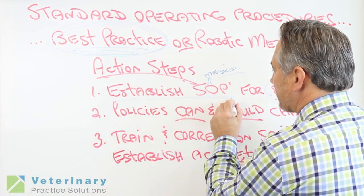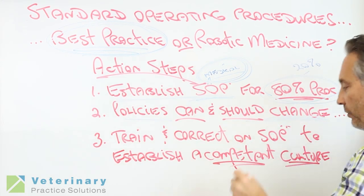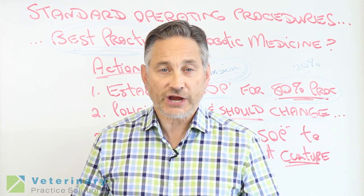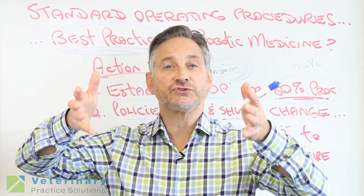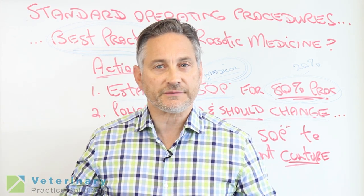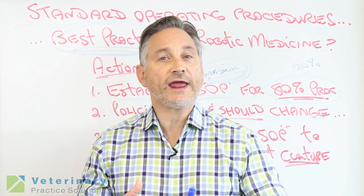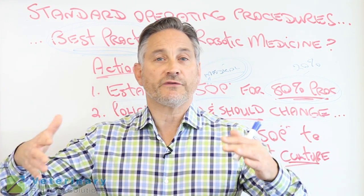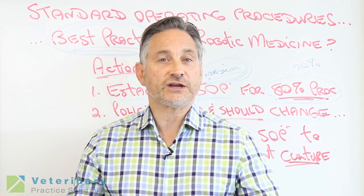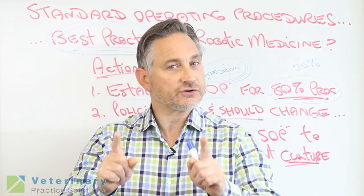So, action steps for this week: establish your standard operating policies and procedures — mainly medical ones. Policies can and should change and can be broken for special cases. For example, if you've got a 16-year-old cat that's losing weight and has a heart rate of 280, chances are it's hyperthyroid and should have a thyroid panel done. If you put into your standard operating procedures that every cat over eight years of age should have a CBC, ChemScreen, UA, and T4 done, that's actually good medicine. Recently — well, five years ago — a brand new associate doctor sent a 16-year-old cat home with a high heart rate by only taking a urine sample. The cat came back the next week and the practice owner then ran CBC, ChemScreen, and T4 to make the diagnosis of hyperthyroidism. Had that practice had standard operating medical policies and procedures in place and the new doc trained on them, they wouldn't have missed it.